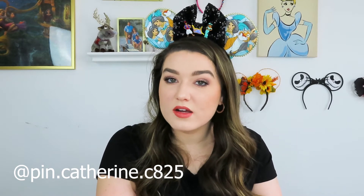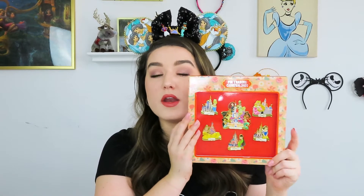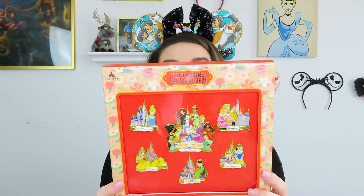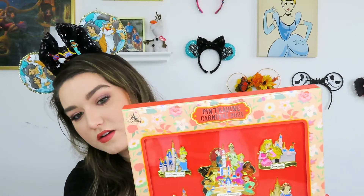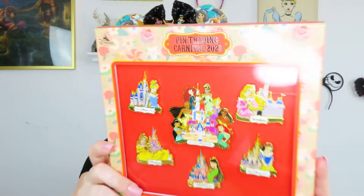This is for the Pin Trading Carnival 2021. First of all, let's take a look at this packaging — it's so pretty, I love all the flower details it has. I'm going to take off the front so you can get a glimpse of the pins better.